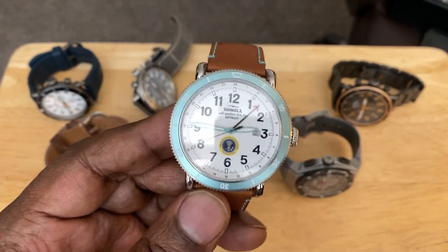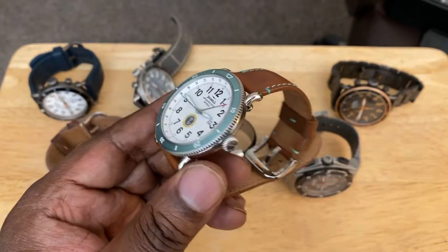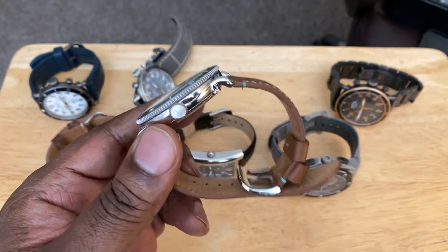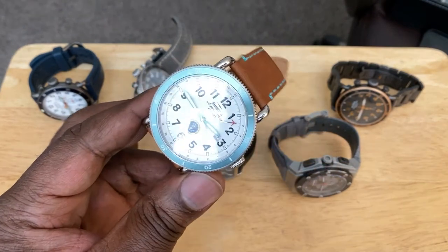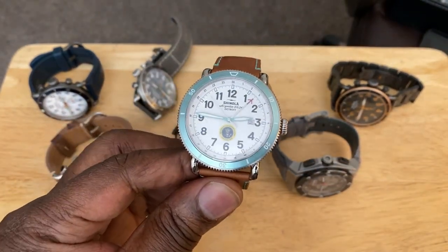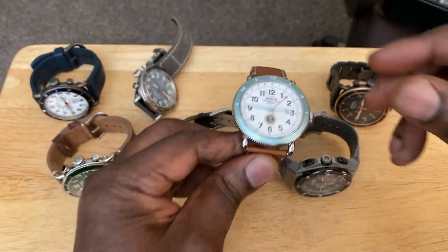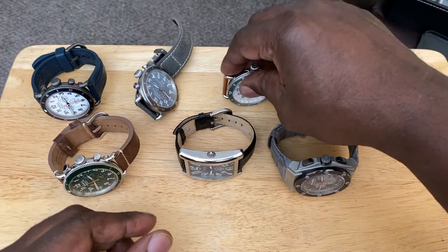It comes in its own aqua colored box to match the bezel, with its own card and paperwork. If you flip the watch over, you have the presidential seal Air Force One as the case back, as opposed to the normal Shinola case back. This was never made available to the public, never had a price tag on it. It is a very limited, very rare watch. Is it worth anything? Don't know, but it appealed to me and I had to have it.